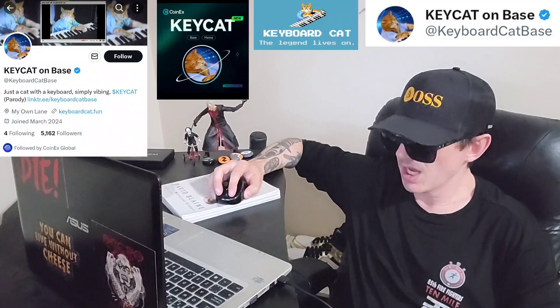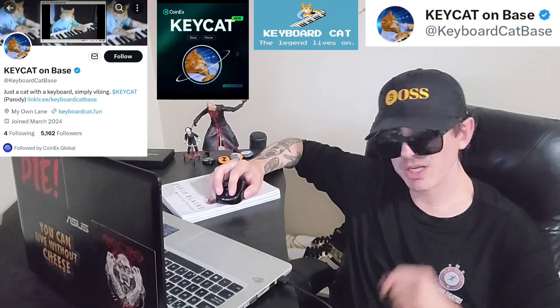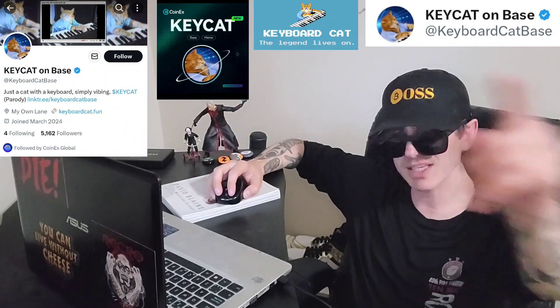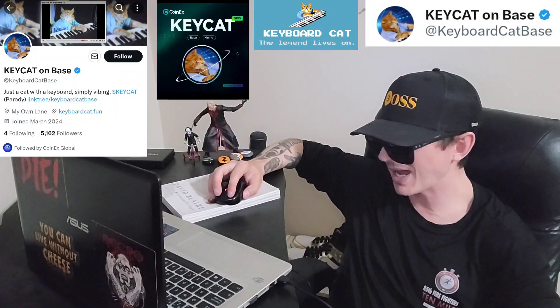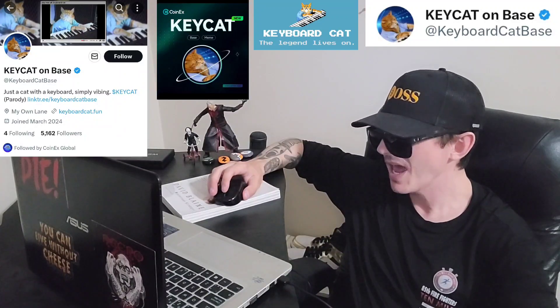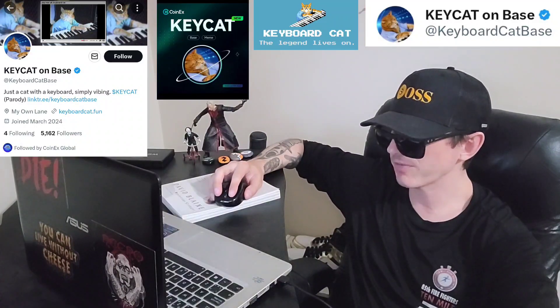This token is on the base chain, so you can find it on BaseScan. If you're looking for the chart, you can find it on DexScreener, DexTools, etc. Their Twitter is at KeyboardCatBase — I'll put it in the corner of the screen. On their Twitter there is a link tree that takes you anywhere you need to go: full white papers, how to buy, contract, CoinGecko, CoinMarketCap, DexTools, DexScreener, Telegram, website, and Twitter are all on that link tree.